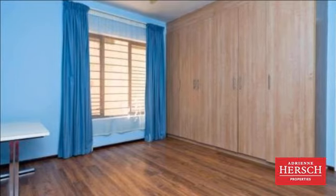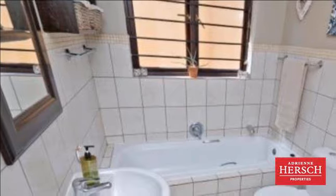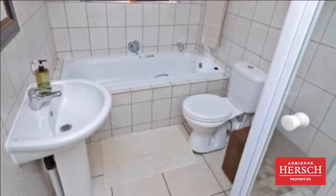Large covered patio, lush low-maintenance garden, children's play area and private dip pool. Staff quarters, double auto garage, one carport, and the property is pet-friendly.